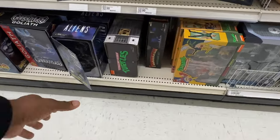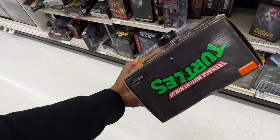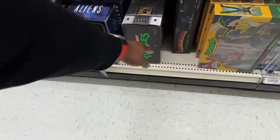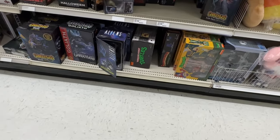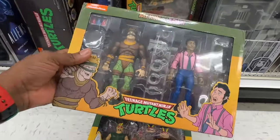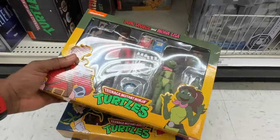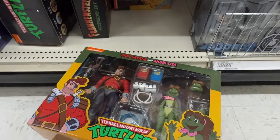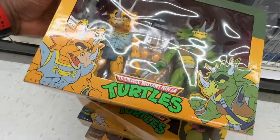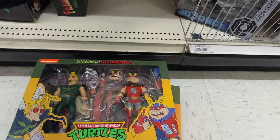Oh, this is interesting. Holy crap — holy crap, that's so weird to see back there. Let's see — two packs, Foot Man. Rat King, Foot Man. Wow. Surprise — it did not see it, sure isn't red.